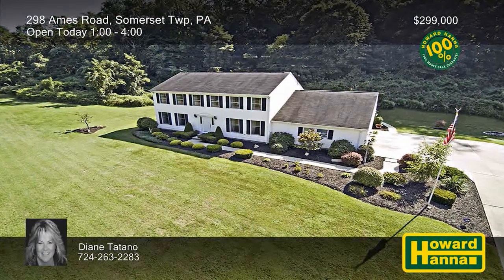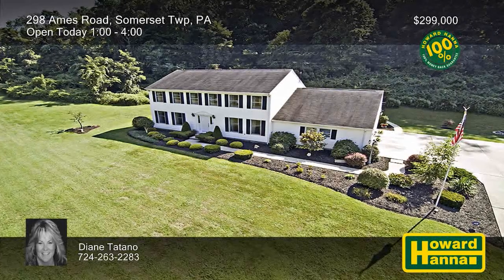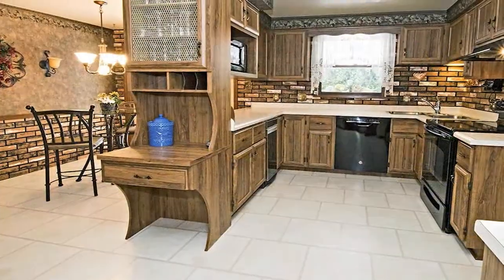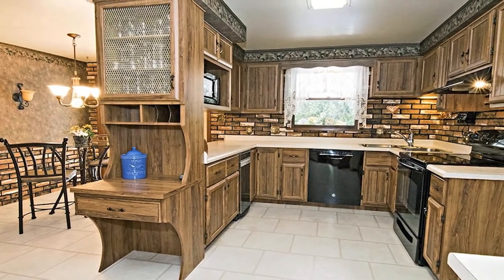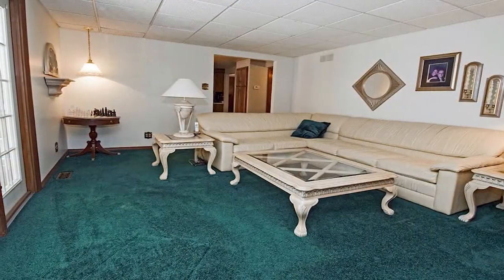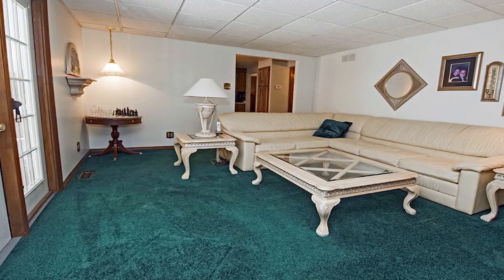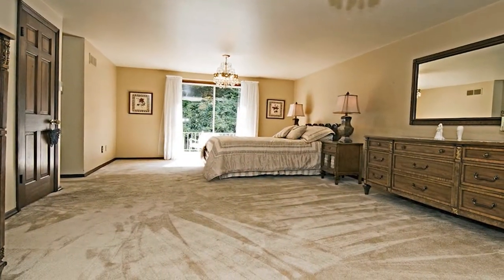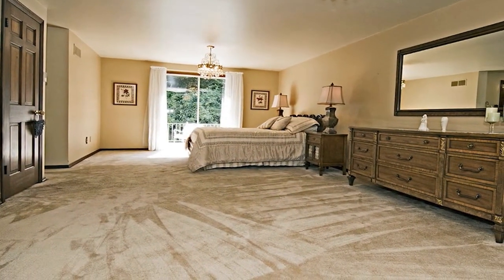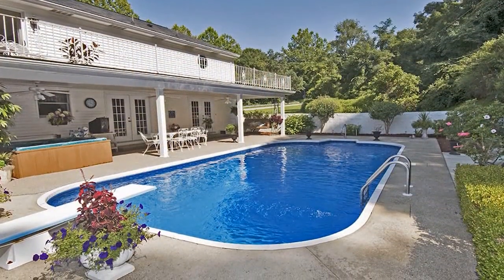This stately three-bedroom, three-and-a-half-bath colonial home is part of a picture-perfect setting in Somerset Township. It employs a dramatic open floor plan, including an expansive, fully-equipped Eden kitchen. You can recline in the nearby family room, or follow French doors out to a covered rear patio with a tranquil fountain. Glass doors in the luxurious master suite let you observe the change of the seasons in comfort and style. Admire the stars from a private balcony, or enjoy a relaxing swim in the in-ground pool, perfect for summer entertaining.